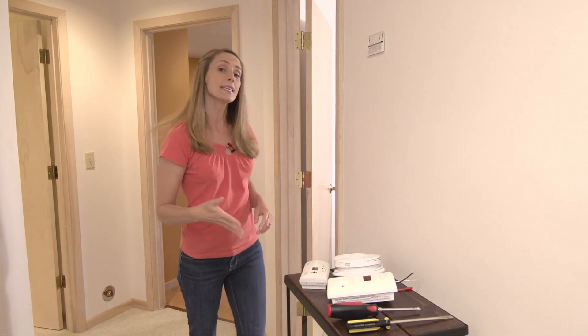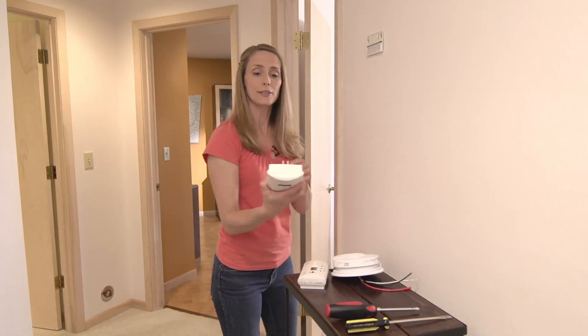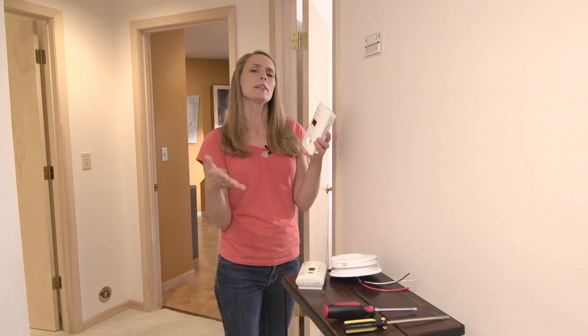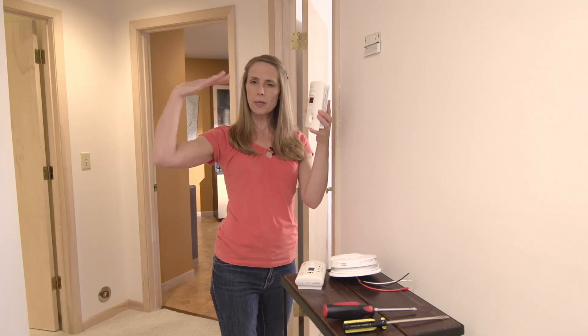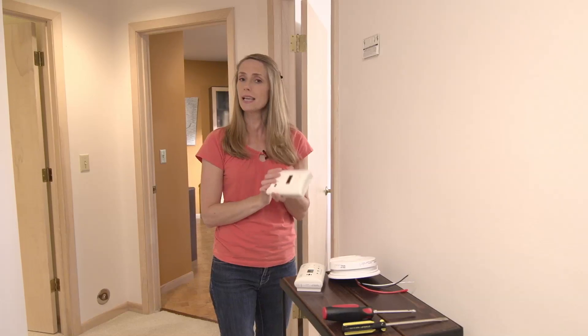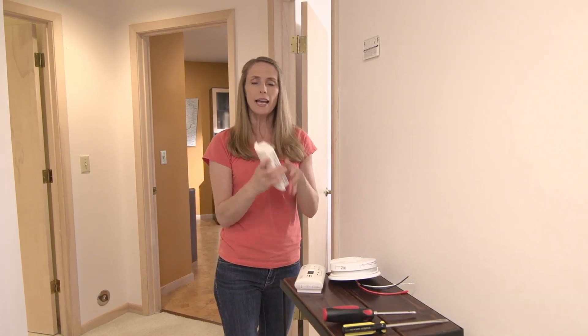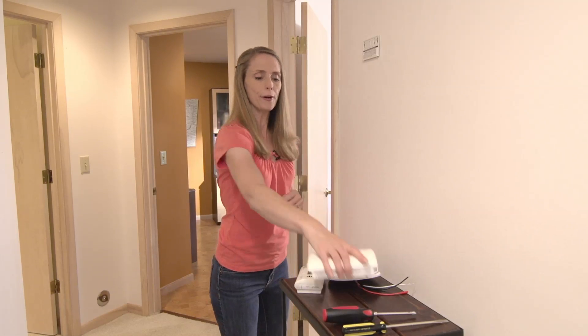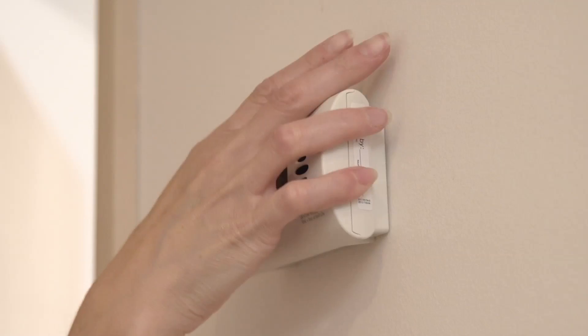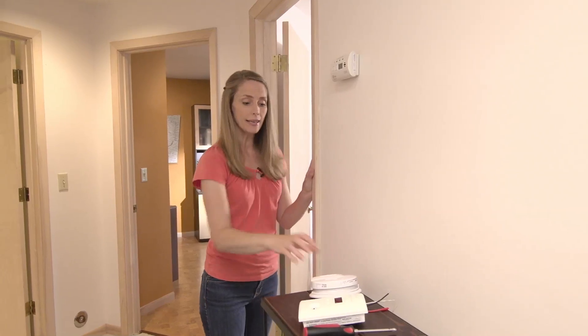There are three basic types of carbon monoxide detectors. This one here is a plug-in unit. This one isn't recommended for most homes because it needs to be installed at eye level. That's because carbon monoxide is a gas that's slightly lighter than air, and most outlets are located near the floor. This one is a battery-operated unit, and this just snaps right into a base plate so you can put it where you need it.